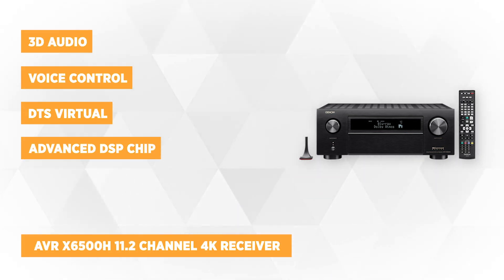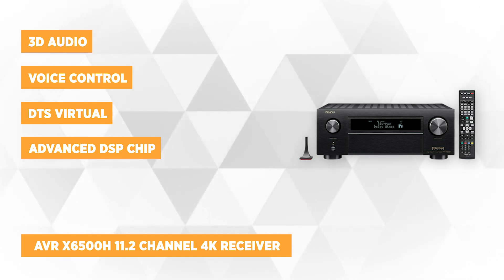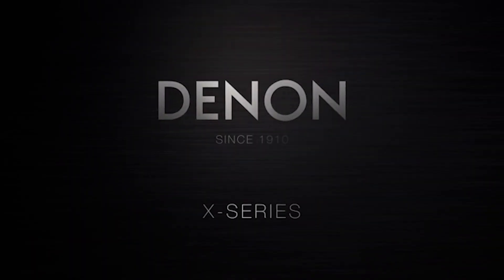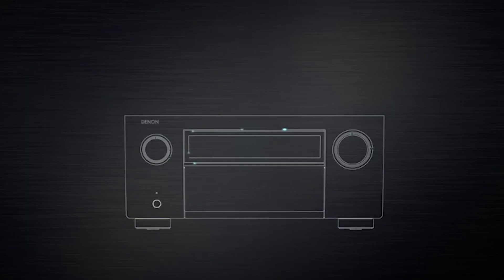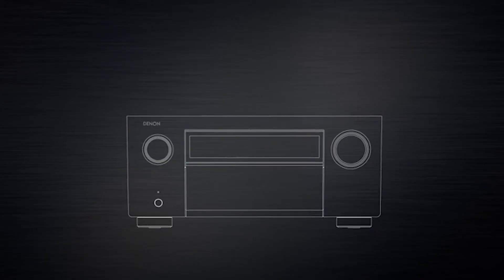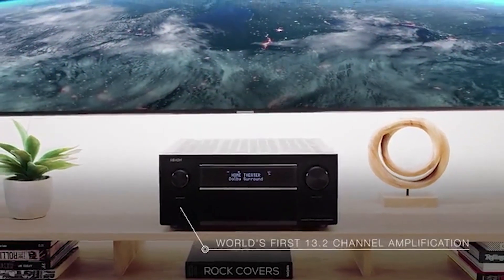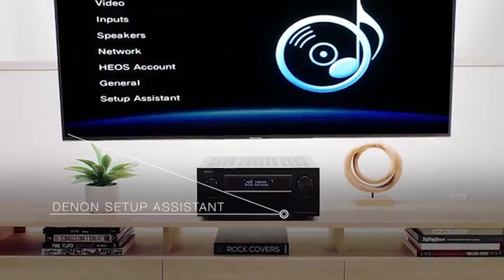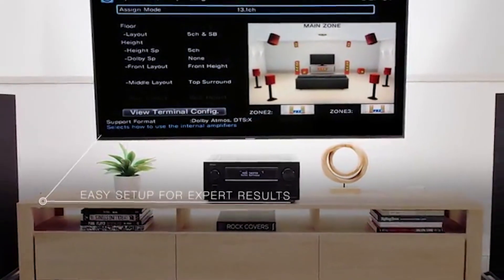The second product on our list is the AVR-X6500H, an 11.2-channel 4K receiver with 3D audio and voice control. This AVR-X6500H features a powerful 11-channel amplifier delivering high-power performance at 140 watts per channel, perfect for a wide range of speakers and creating a balanced tonal sound for a total home theater experience. It features IMAX-enhanced technology for the most premium at-home entertainment experience, the latest technology program from IMAX that sets a new standard for sound, image, scale, and content quality.